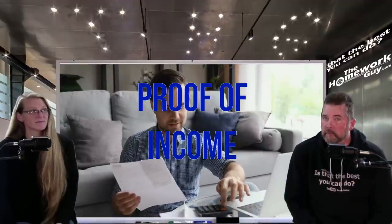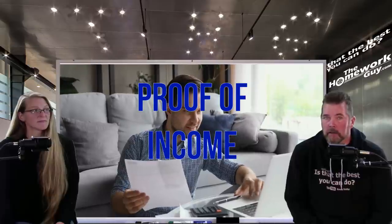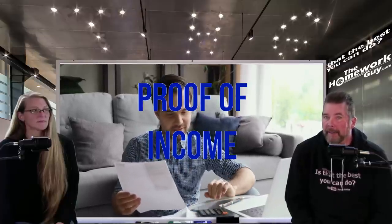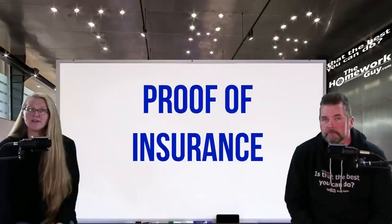Proof of income: current pay stubs from your employer are often requested, but you don't necessarily need pay stubs for an auto loan. Other options may be accepted, such as current bank statements, W-2s, and 1099s. If you're self-employed, your most recent two years of income tax returns can also help prove to a lender that you have the stable income to keep up with a car loan payment. Banks do tend to scrutinize self-employed entrepreneurs the most.